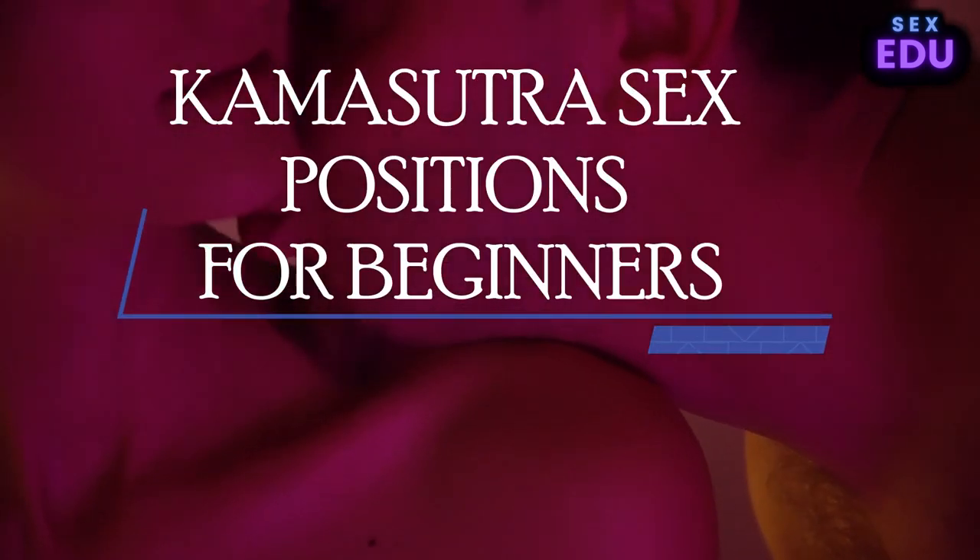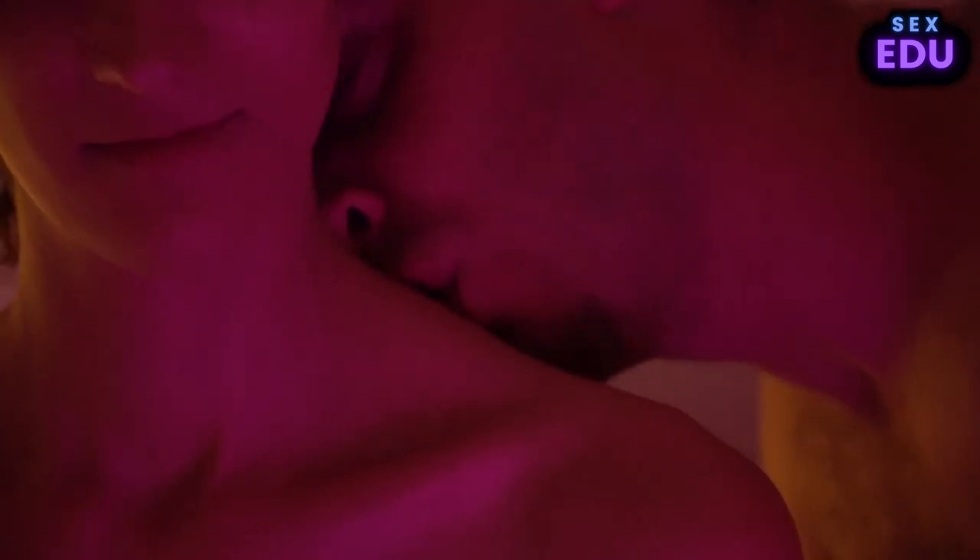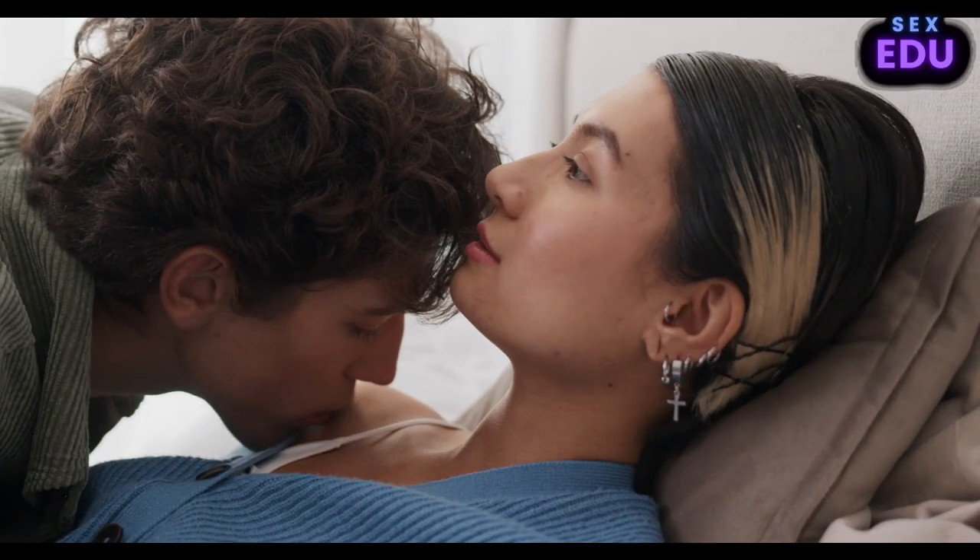7 Kama Sutra Sex Positions for Beginners. You've heard of the Kama Sutra, but chances are you haven't actually tried any of the positions. Let's change that, shall we? You've probably heard of the Kama Sutra, the ancient Hindu text that's basically the Bible of sex positions.